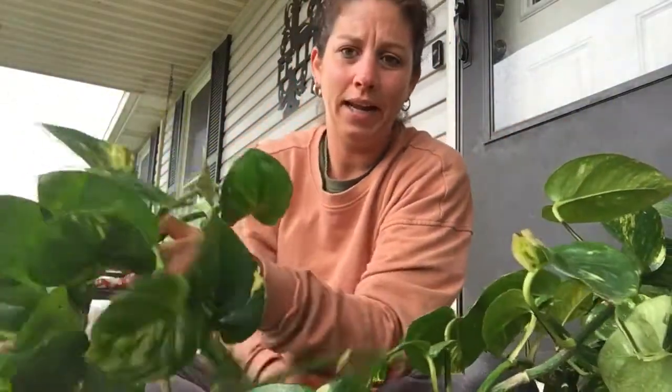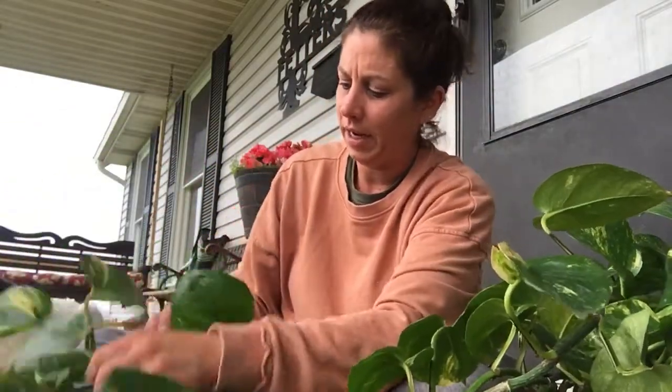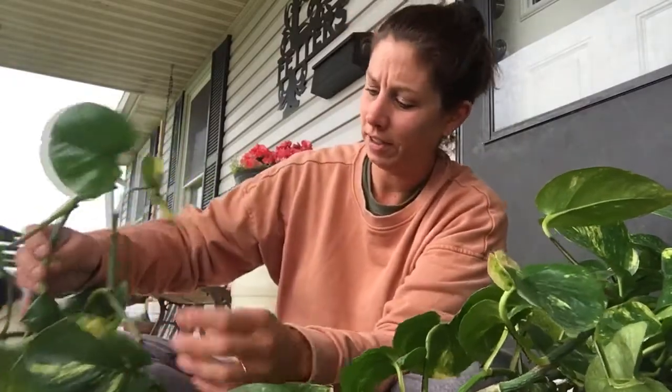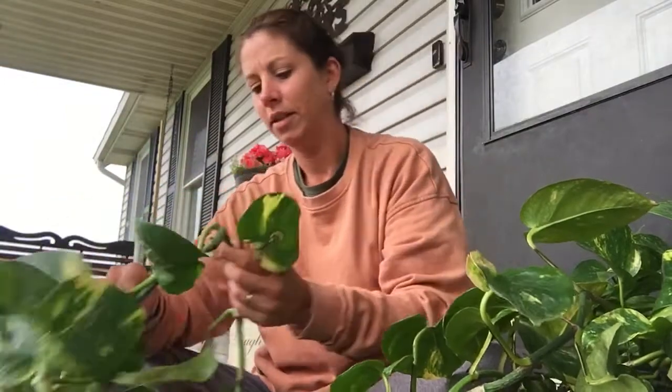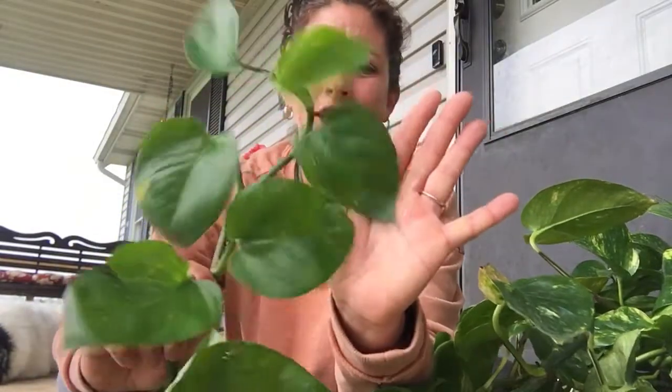I had this plant in the house all winter — it got next to no light. It's just now coming out and I wanted to show you the difference in the leaf size. Huge difference.